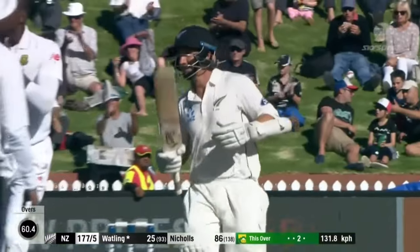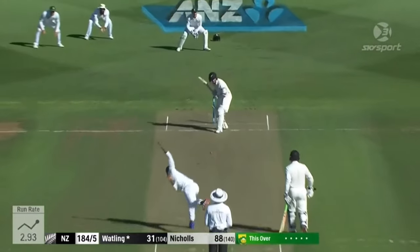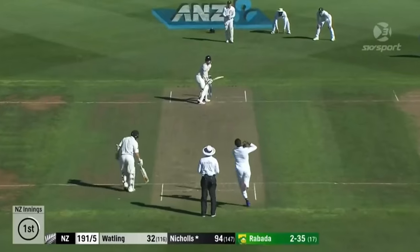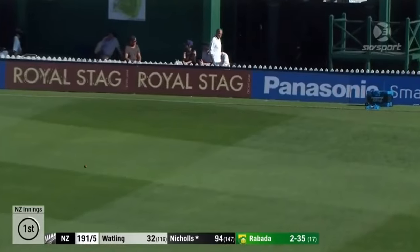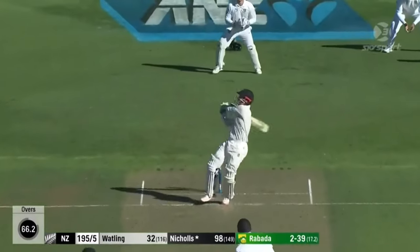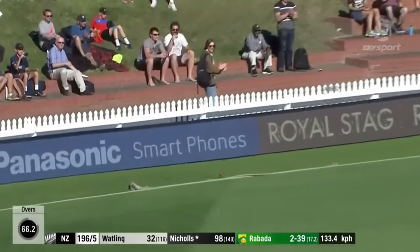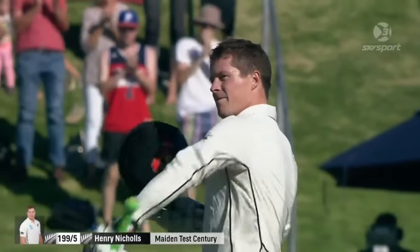Got that one, B.J. Watling — a couple of near misses. Just shaping down, not enough. Oh, through the gap — it should go for four, will it? Yes! Hooks it in the air and up goes the bat, and up goes three figures for the first time in Test cricket for Henry Nicholls. He edges it through the gap.